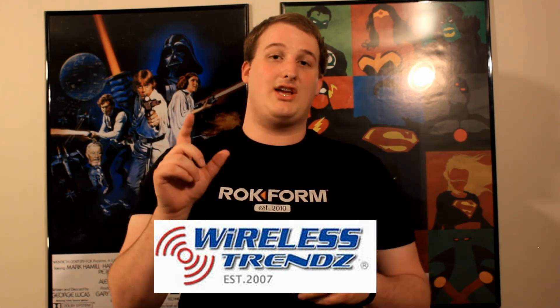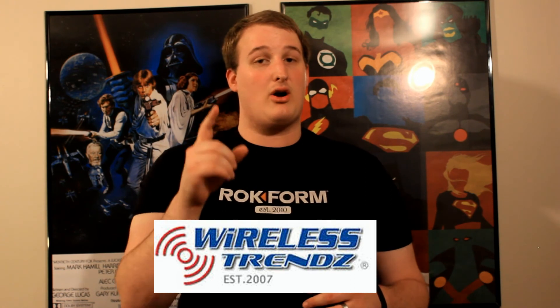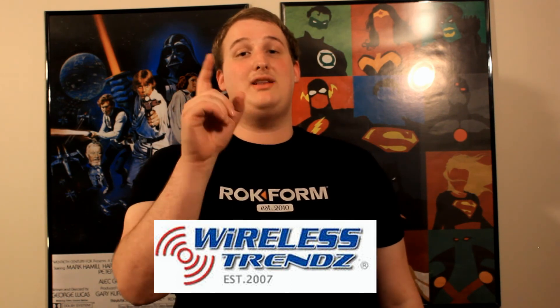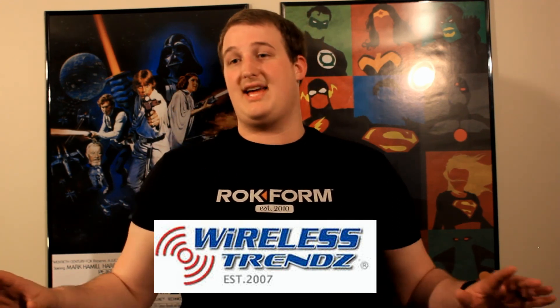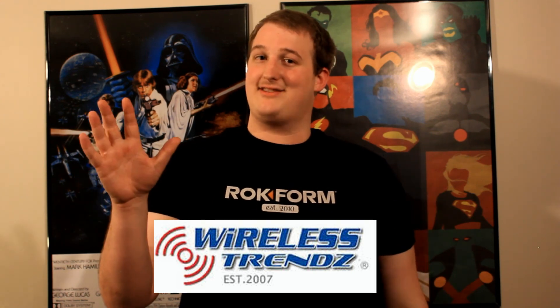Wireless Trends is an amazing place to go and get the best deal for your family. So make sure when you're in the market for a new cell phone, check out Wireless Trends because they will take care of you. Please go to the Wireless Trends Facebook page and give them a like. They're so great to let us use all these devices — they're spectacular and we're so grateful for them. Thank you guys so much for watching. God bless and we'll see you next video.